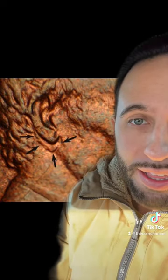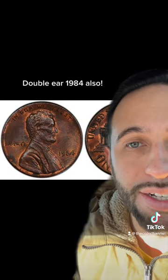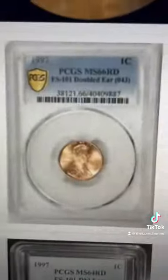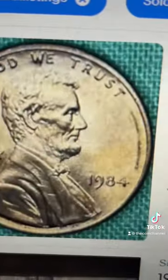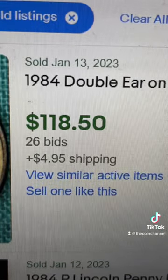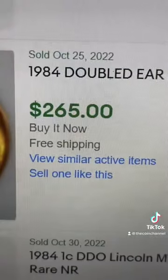You want it to look exactly like that. By the way, you can find this exact same error on 1984 pennies. This one sold for $70, and some of the higher graded ones sell for over $300. 1984 is selling for over $100 ungraded, and the higher graded ones for over $250.